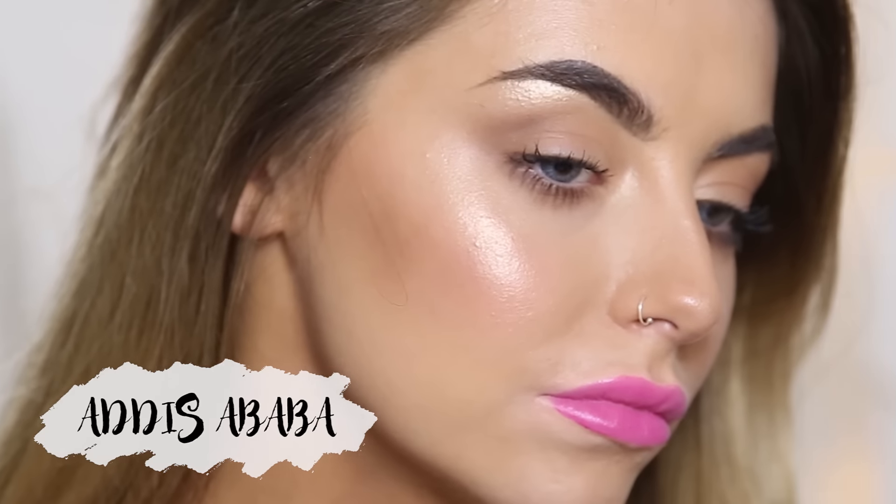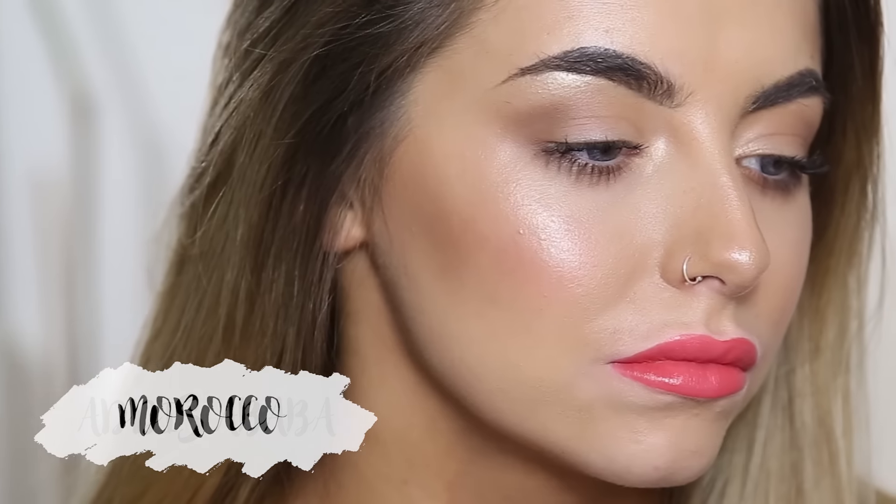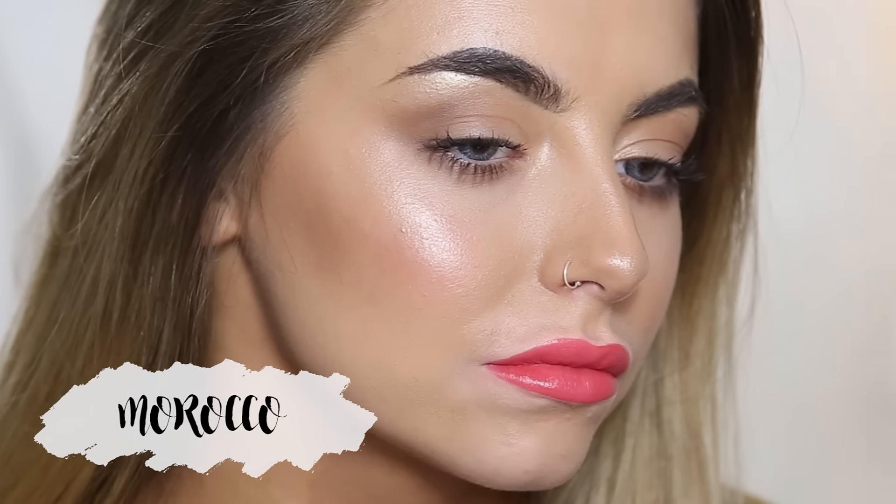Next is San Paolo, which is a bright mauve. We then have Paris, which is a cool toned hot pink. We then have Addis Ababa, which is another hot pink. Next is Morocco, which is a red orange. We then have San Juan, which is a peachy orange shade.